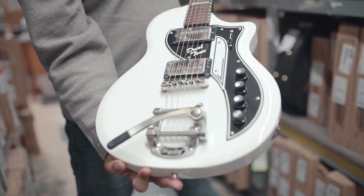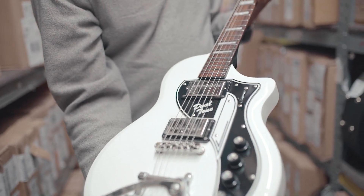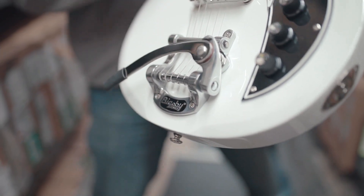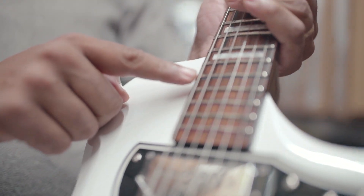Supro decided to make 300 of these limited edition models. Look right here — the last five frets, different colors: purple, green, red, gold, and blue.